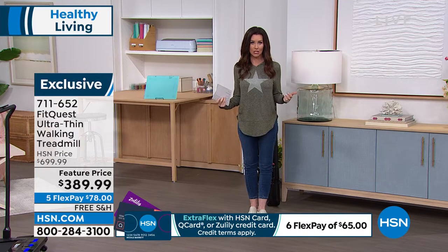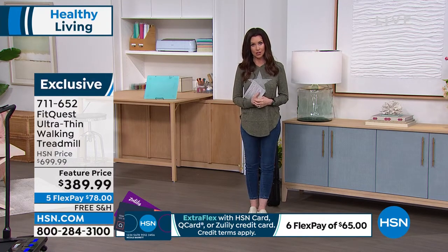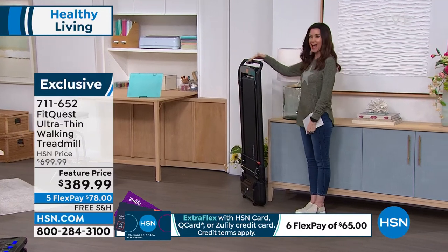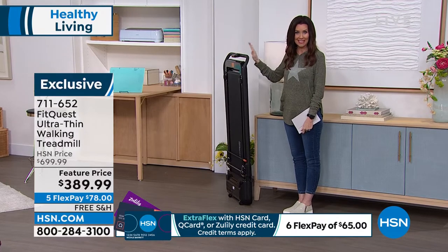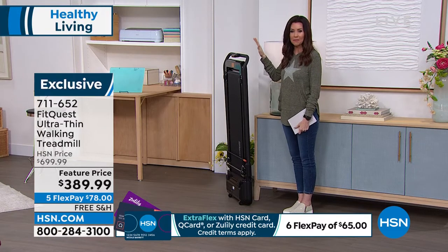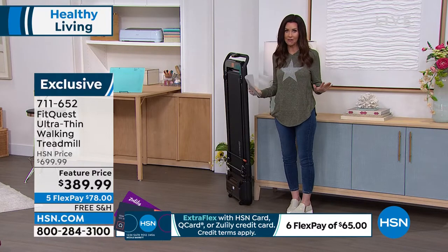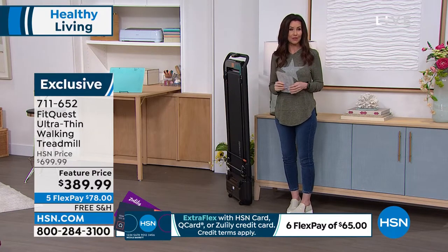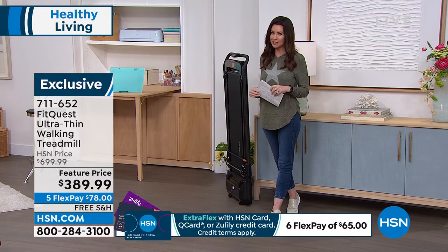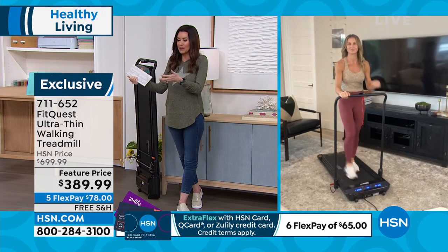This is the lowest price treadmill you're going to find — the lowest price we've ever offered on what's normally a $700 treadmill. Today it's $389, and it folds to just five inches flat. Once you roll it to where you're going, plug it in and get walking. Free shipping, five months interest-free payments. We'll likely sell all of these out. Guest Jody Stabile, who owns a gym, notes that fitness equipment like this in our homes doesn't normally cost this little, yet you can walk, lose weight, or just get your steps in.